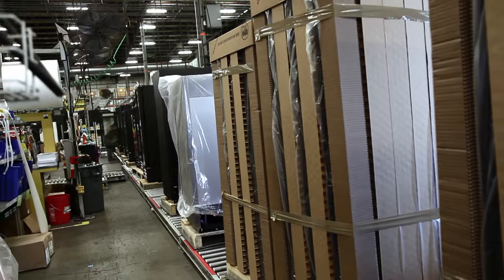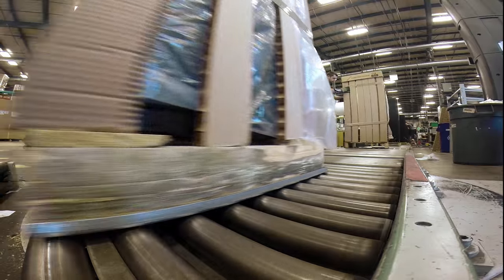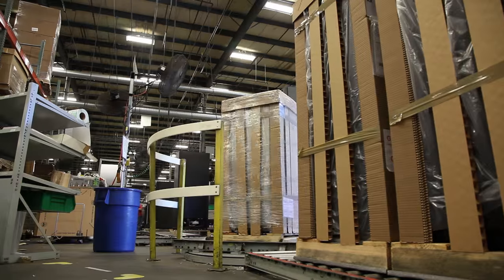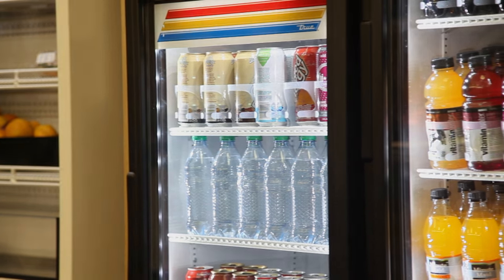True is proud to be producing a more efficient and environmentally friendly product. As we look into the future, we continue to look for better innovations to make us the best manufacturer of refrigeration in the industry. Please join us in this journey toward a more sustainable future.